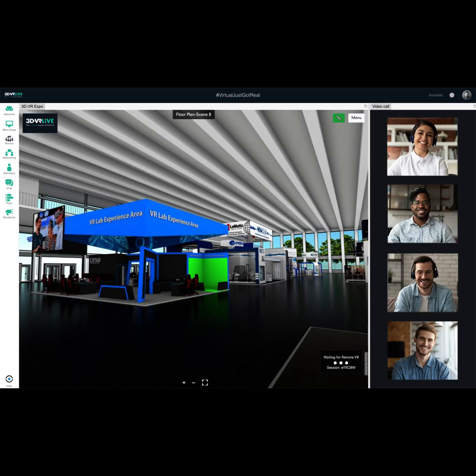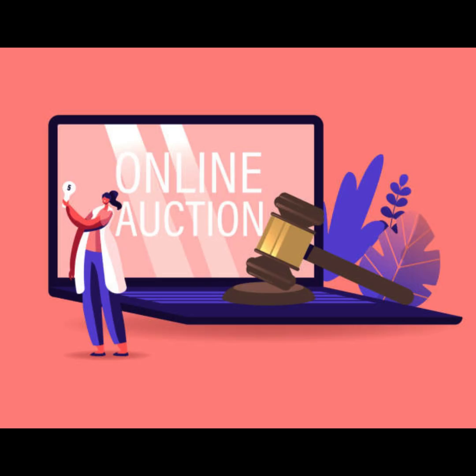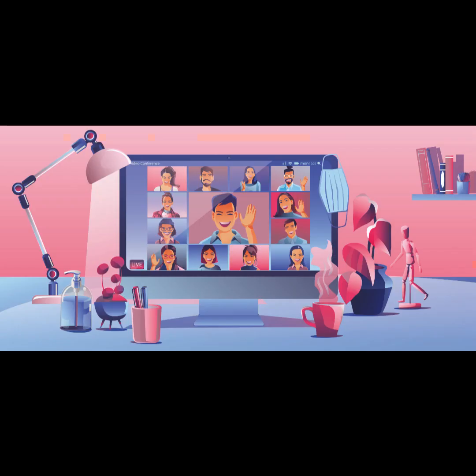Step 4: Launch the virtual exhibition. Post a launch event for your virtual exhibition, inviting art enthusiasts and collectors to explore your artwork. Step 5: Enable online bidding. If you're open to selling your artwork through auctions, enable online bidding on your website or through an auction platform like eBay or Live Auctioneers. Step 6: Engage with attendees. Interact with attendees during the virtual exhibition, answer questions, and provide insights into your artistic process.